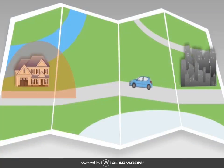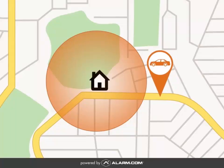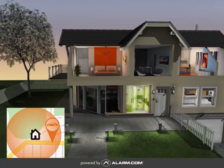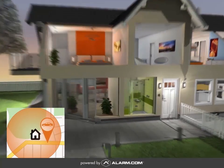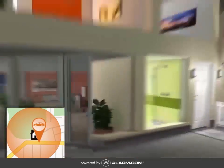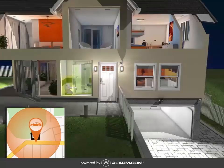Alarm.com's GeoServices feature uses GeoFences and the location of your smartphone to take care of things for you. When you're heading home, your system can switch from saving energy to making things comfortable automatically. Your lights turn on and your thermostat adjusts to your preferred setting.